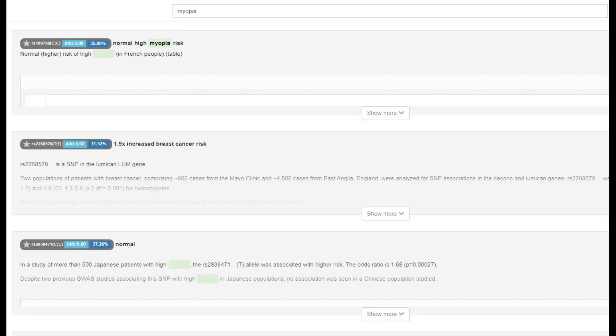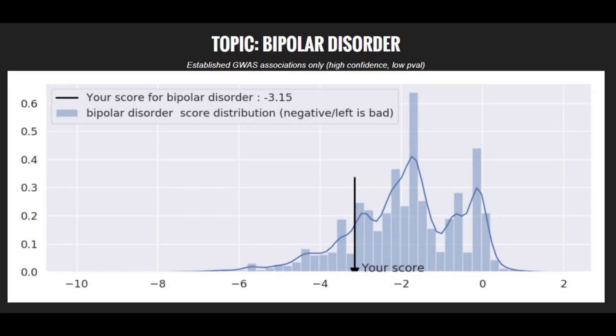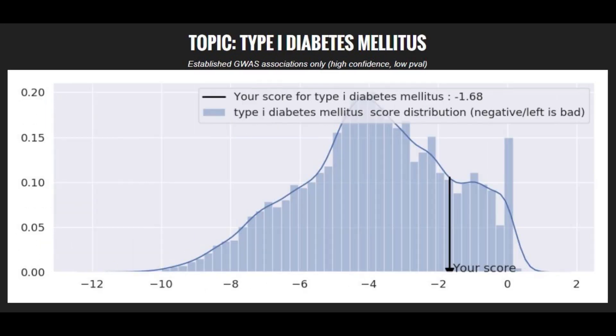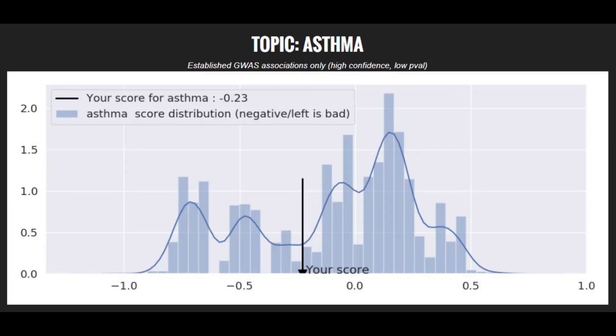He does not have the mutation that protects against myopia, which is pretty interesting because it's pretty common in Arabs and Middle Eastern people. When it comes to polygenic traits, he's got a high risk score for Crohn's disease, a high risk score for Parkinson's disease, a high risk score for bipolar disorder, a pretty average risk score for schizophrenia, a below-average risk score for type 1 diabetes, a very low risk score for type 2 diabetes, a low risk score for coronary heart disease, and an average risk score for asthma.